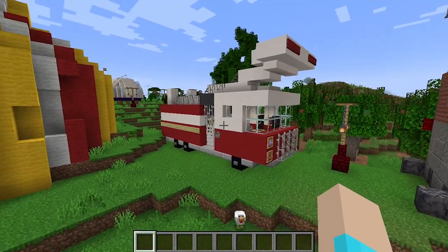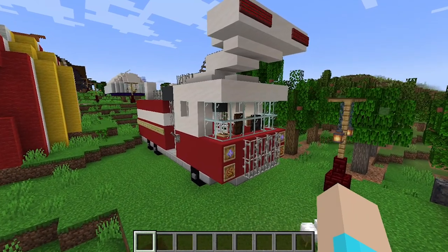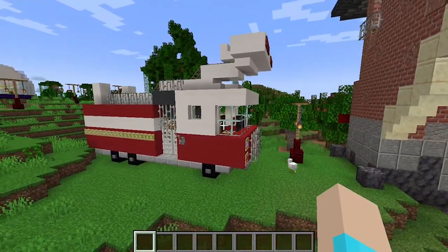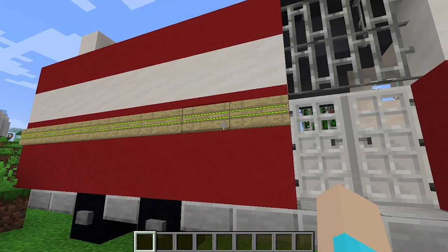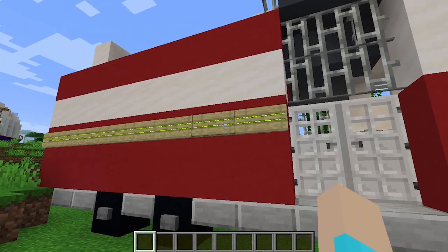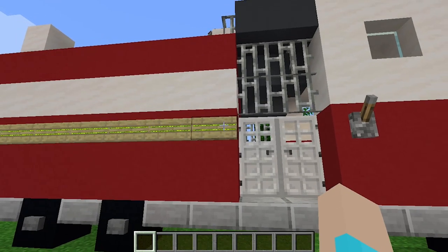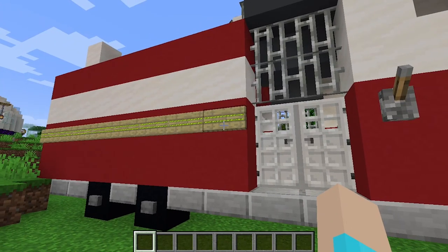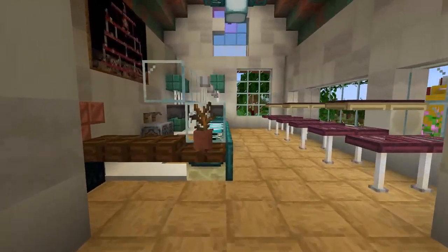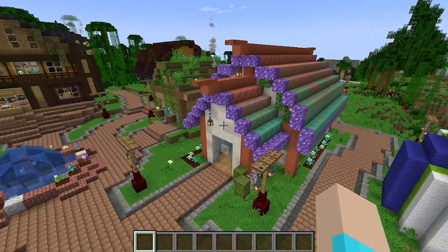On day twenty-two we built a fire truck, and this one was tricky because it is inherently a small build compared to the other things I've done, and yet there's so much detail that goes into both the exterior and interior. I utilized signs with glow ink and dyes in various patterns to bring across some of the details that would go into the exterior of a fire truck.